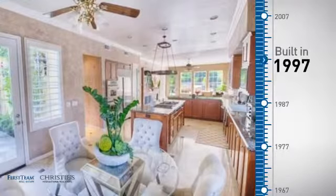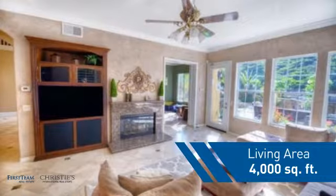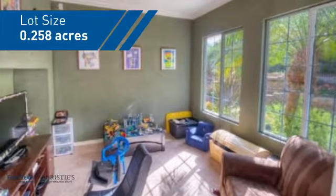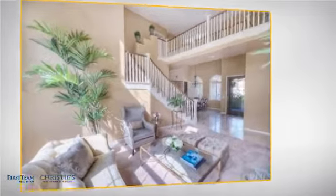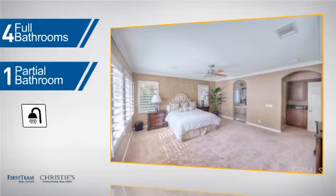This property was built in 1997 and features over 3,900 square feet of space, giving you a spacious layout to play host or kick back and relax after a long day. Inside you'll find five bedrooms so everyone has a private space to come home to, as well as four full bathrooms and one partial bathroom.